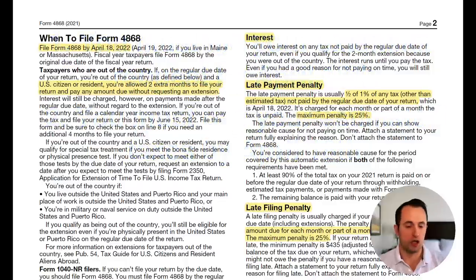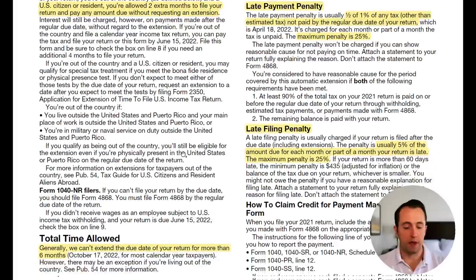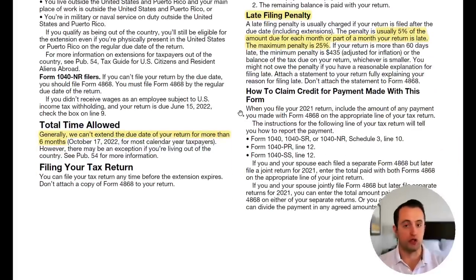Now for some specifics: taxpayers in Maine or Massachusetts get one extra day to file. Taxpayers who are out of the country automatically get an extra two months to file, though they still must pay taxes by the standard April 18th deadline. Generally, the extension cannot exceed six months past the initial filing deadline — in this case, that's October 17th, 2022 — though there can be exceptions for those living abroad.